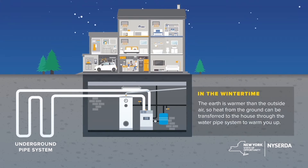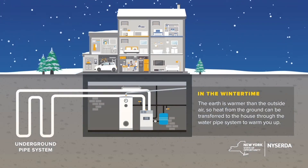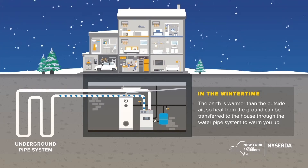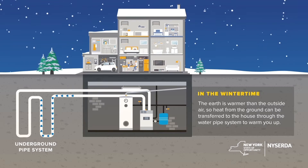In the wintertime, the earth is warmer than the outside air, so heat from the ground can be transferred to your home to heat it up. The closed-loop system is providing a continuous supply of warmer temperature to your home.